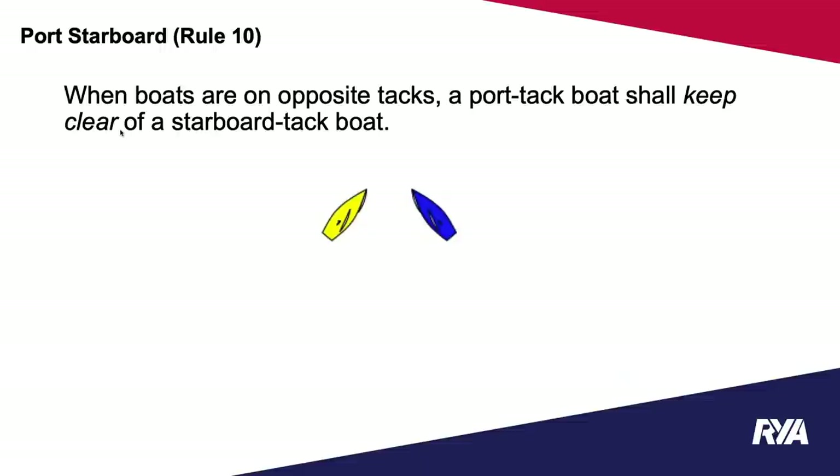Note that the words 'hold your course' don't actually mean anything in the rules. Very often we see port tack boats about to cross shouting 'hold your course,' but that places no obligation on the starboard boat. The starboard boat still has to act to avoid contact whenever it becomes clear the port boat will not be keeping clear and a collision is imminent.